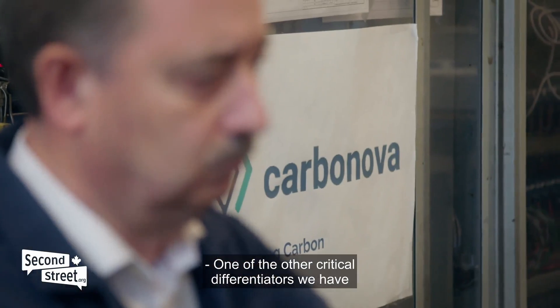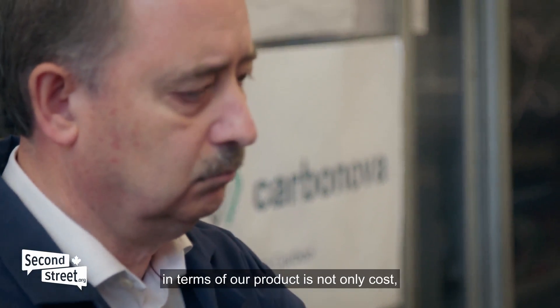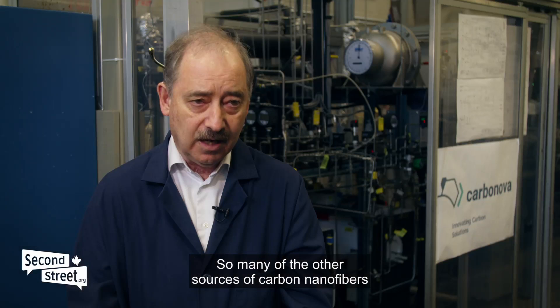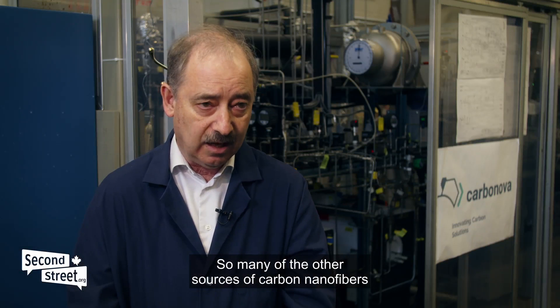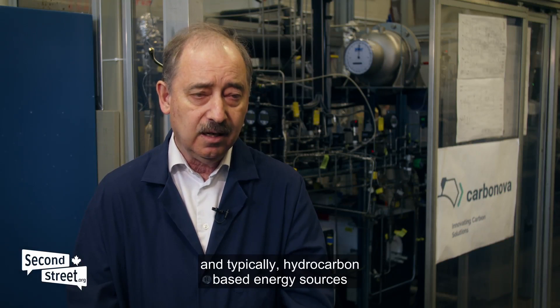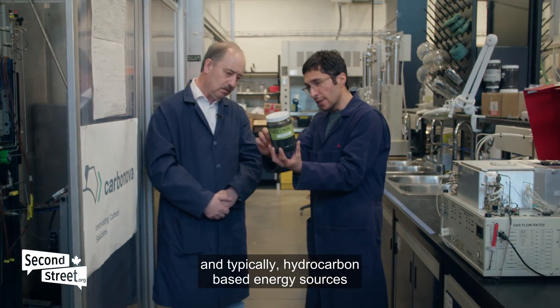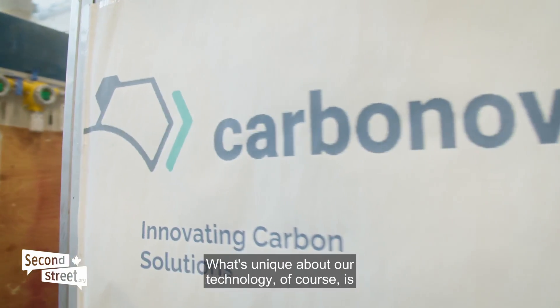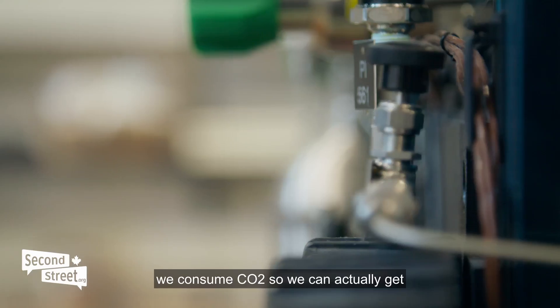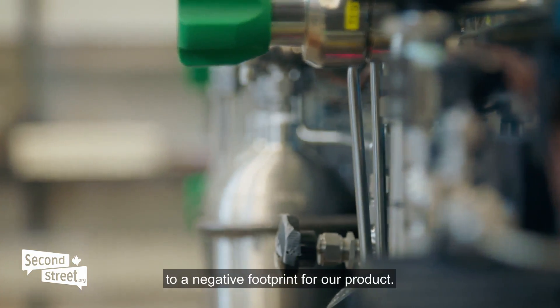One of the other critical differentiators in terms of their product is not only cost — it's their carbon footprint. Many other sources of carbon nanofibers require significant amounts of energy, typically hydrocarbon-based energy sources that have a large CO2 footprint. What's unique about their technology is they consume CO2, so they can actually achieve a negative footprint for their product.